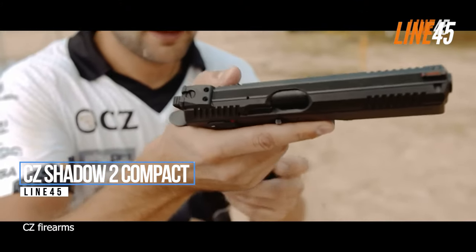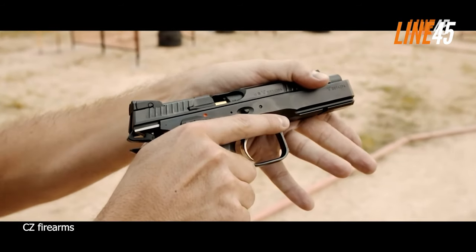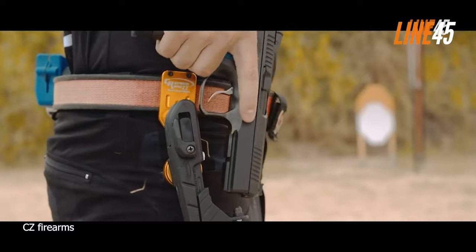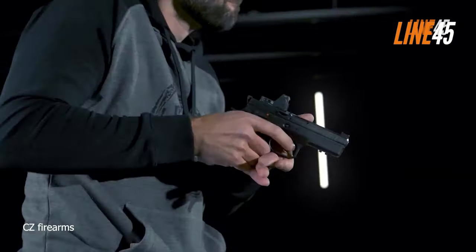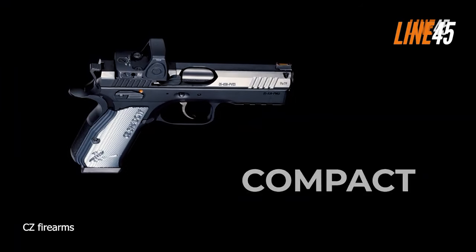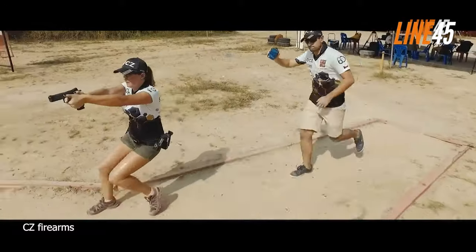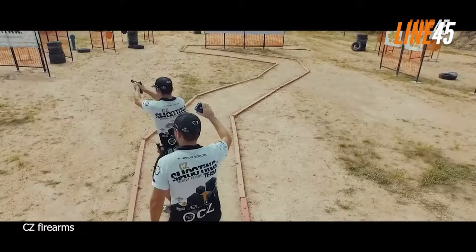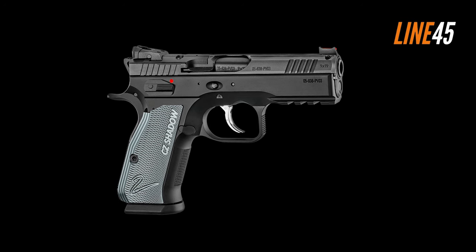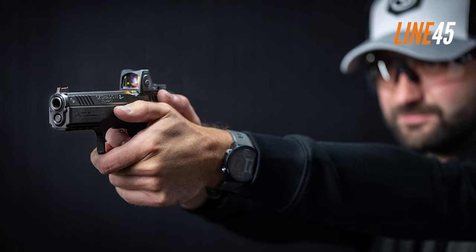CZ Shadow II Compact. Arguably one of the best releases in 2023, the CZ Shadow II Compact still impresses shooters these days. In a nutshell, this pistol is the compact version of the flagship competition gun of CZ in the IPSC, which is the Shadow II. It features a match-grade trigger with a pull weight of 3.4 pounds in single action and 10.3 pounds in double action.